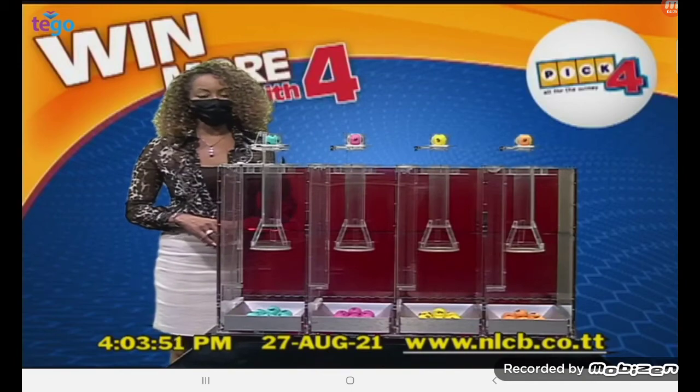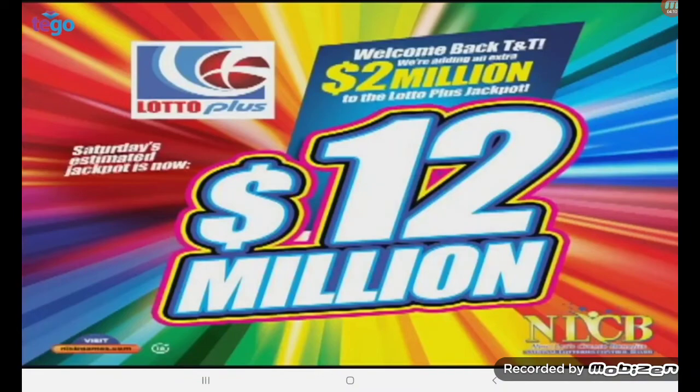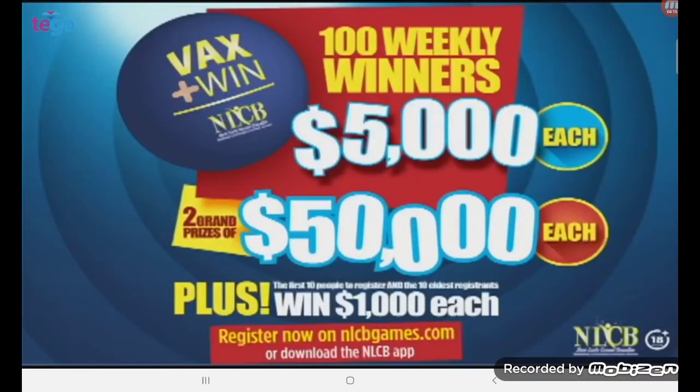Congratulations to all our PlayWay, Pick 2 and Pick 4 winners. Players with NLCB's added $2 million. Saturday's Lotto Plus Jackpot is now an estimated $12 million. Register today for NLCB's Vax and Win promotion. Do your part to help beat the COVID-19 pandemic in Trinidad and Tobago. Registrants must be 18 years and over and must have received at least one dose of the approved COVID-19 vaccine at the time of entry. Visit nlcbgames.com for more information and registration for your chance to win weekly prizes of $5,000 and two grand prizes of $50,000.